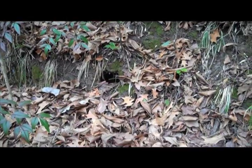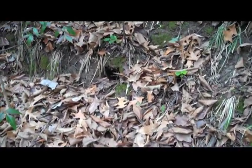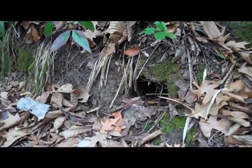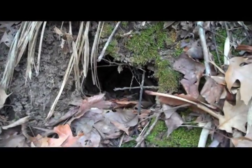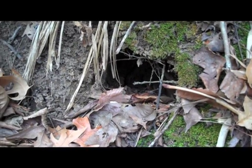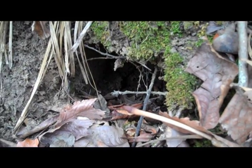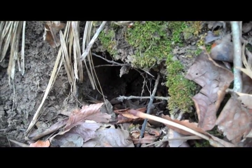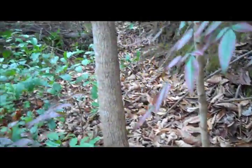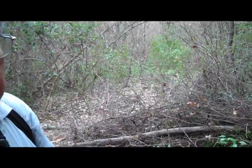I suspect a hole of that size is probably armadillo. Of course, the best way to confirm that is to actually see what's using it. Oftentimes armadillos will dig a hole, especially in the side of a bluff like this, and then all sorts of things might use it — sometimes together. You might find a turtle living in a place like that, a snake, a salamander. There are just all sorts of animals that will use these holes dug by other animals.